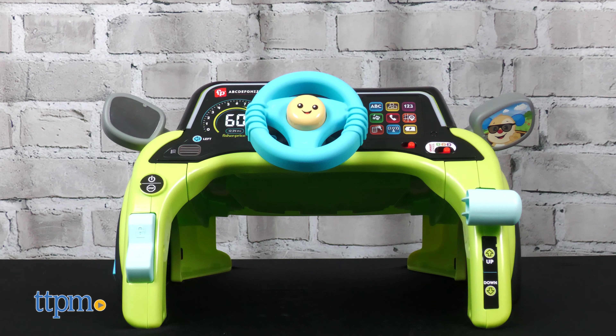And Stage 3 Pretend inspires imaginative play among toddlers 18 months and up through songs and phrases.